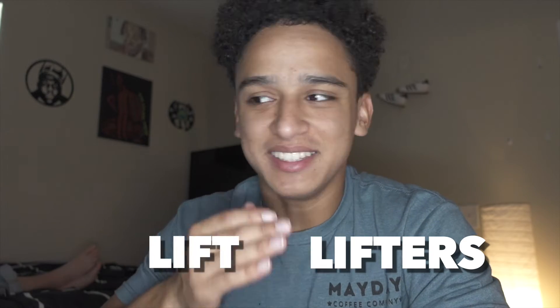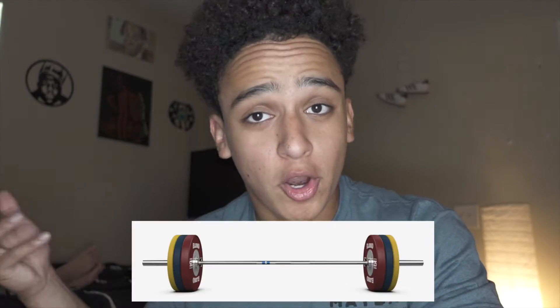Next one: what do weightlifters lift? Well, most of the time weightlifters lift weights, but more specifically they lift with a barbell. In competition it's just barbell, plates, and the lifter. For accessory movements, we'll use dumbbells, wall balls, and all kinds of other equipment.